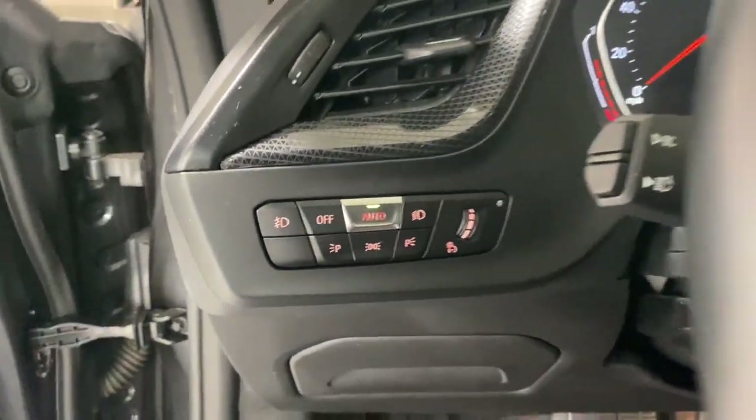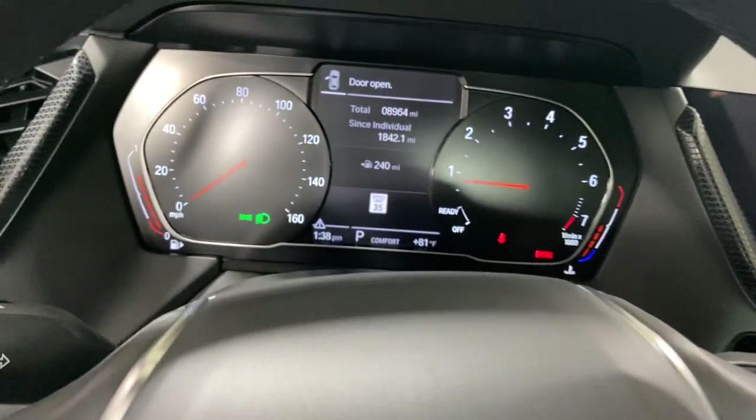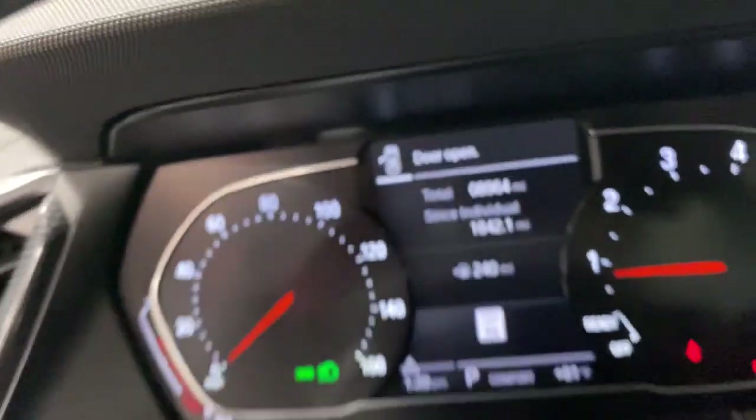These are just some of the great options this vehicle comes with: panoramic roof, all-wheel drive, keyless entry, navigation system, and heated driver's seat.